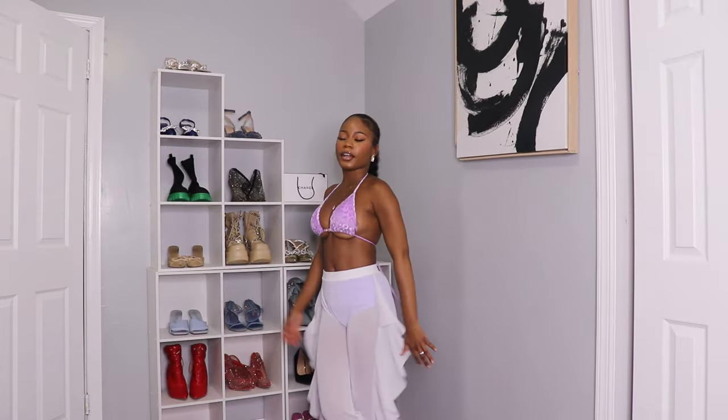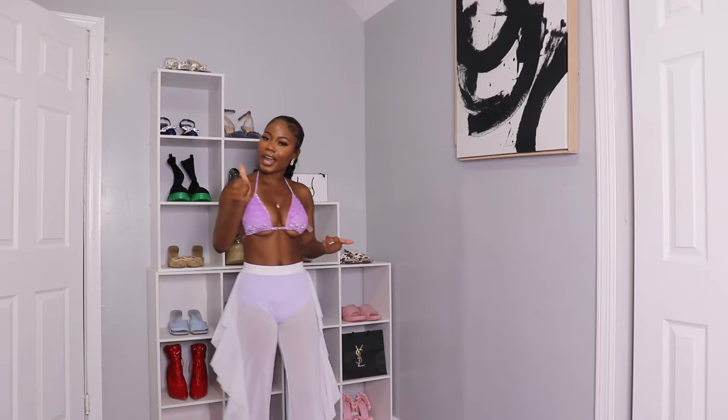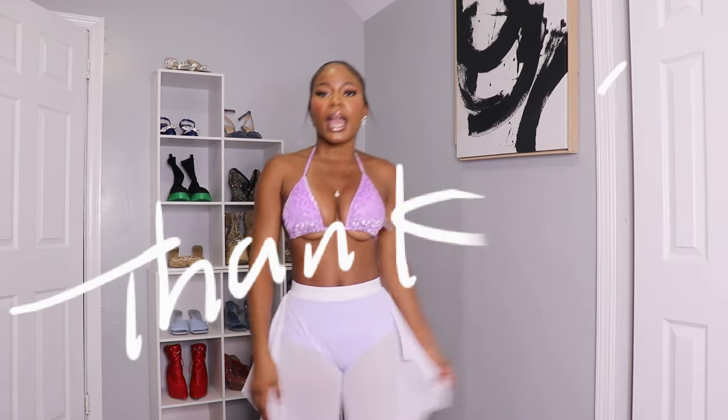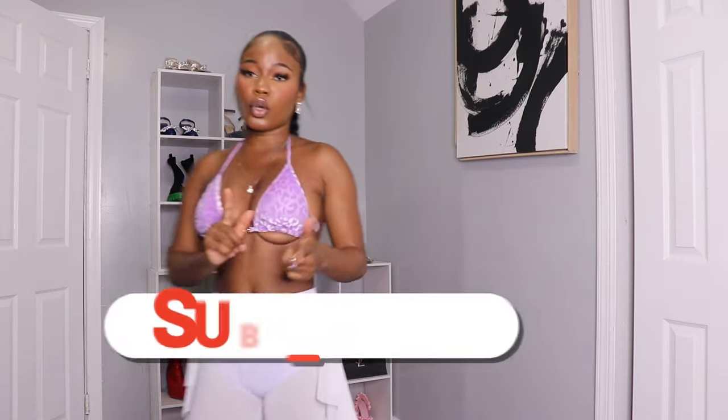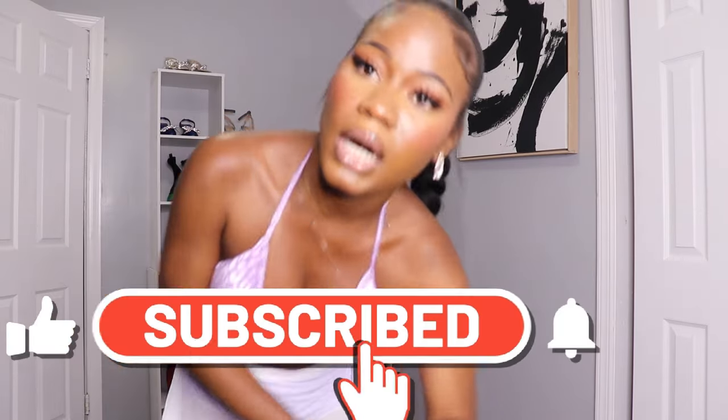That's the end of this video, guys! Don't forget to like and subscribe. Comment below what kind of videos you think I should be doing next. I have to go cook because I'm hungry!